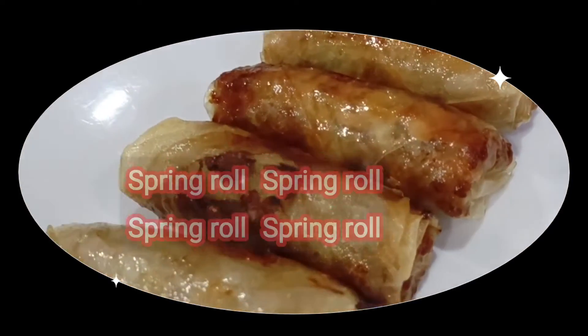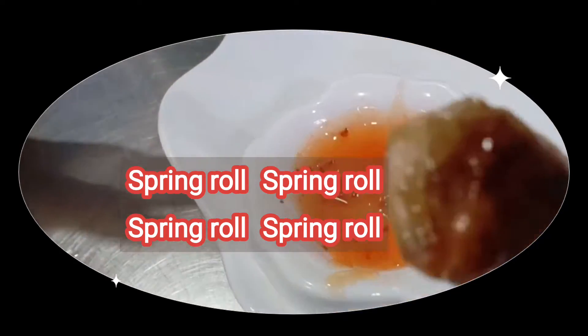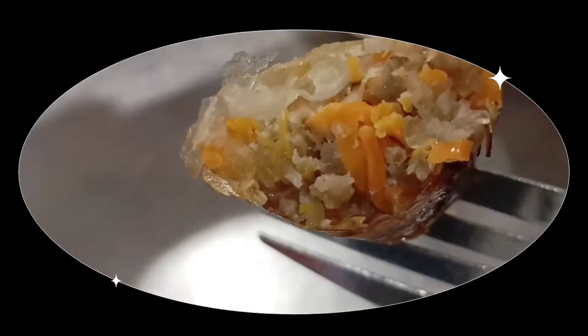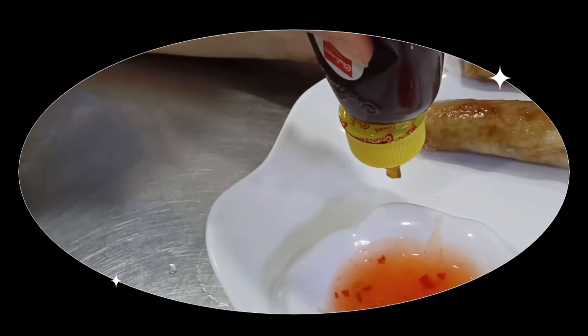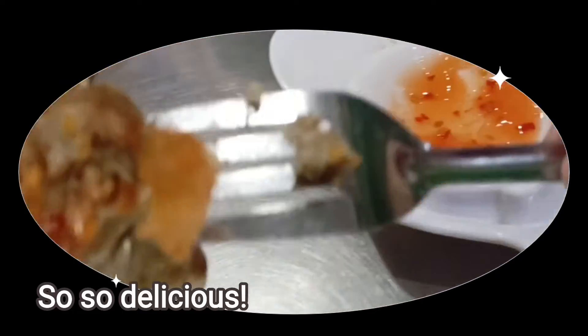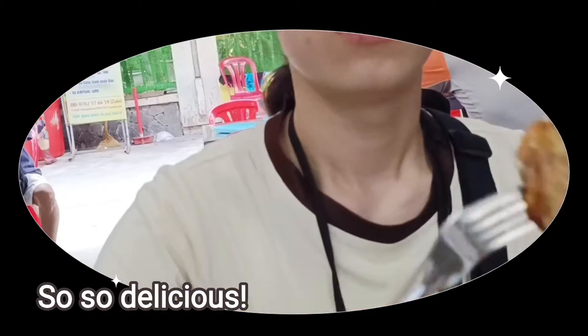One of our favorites: Vietnamese fried spring rolls filled with minced meat, carrot, and radish, wrapped in rice paper and fried until crispy. So delicious with flavor. Eat with me in this virtual tour.